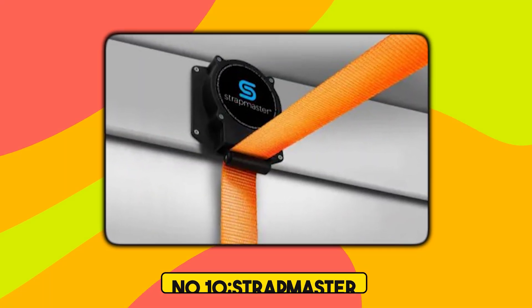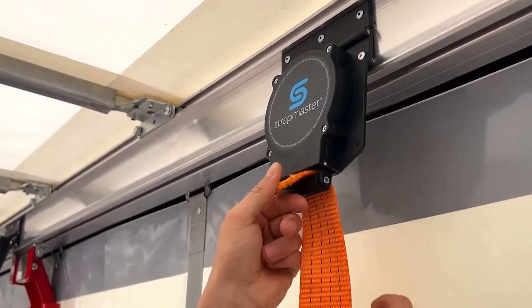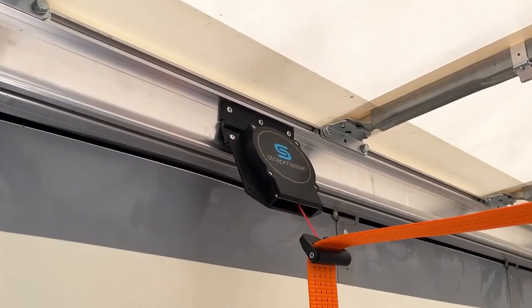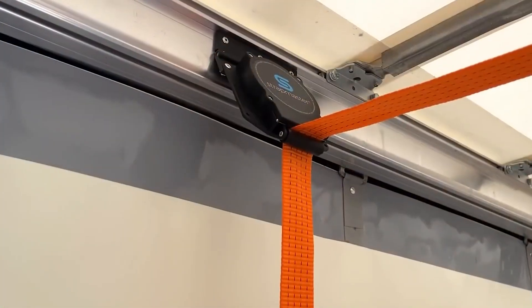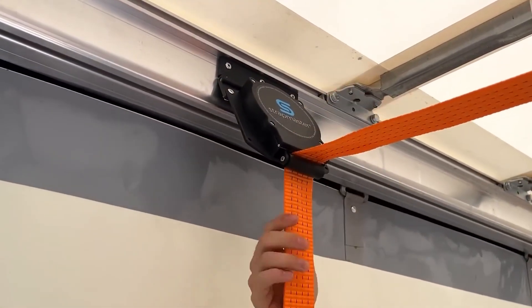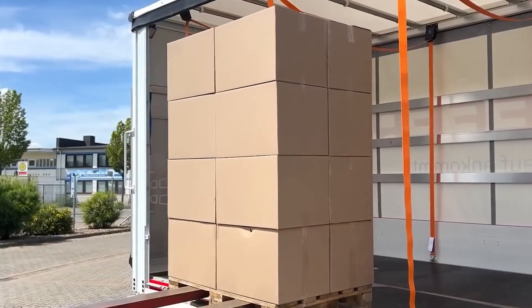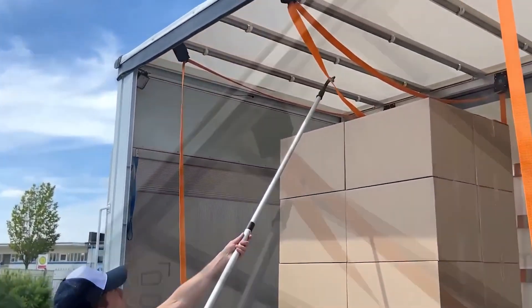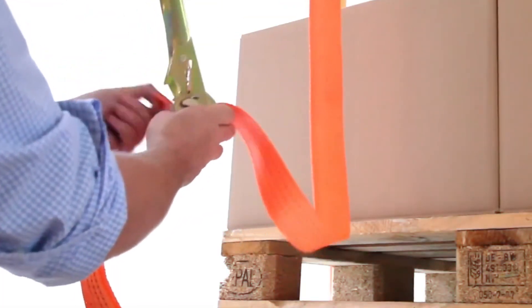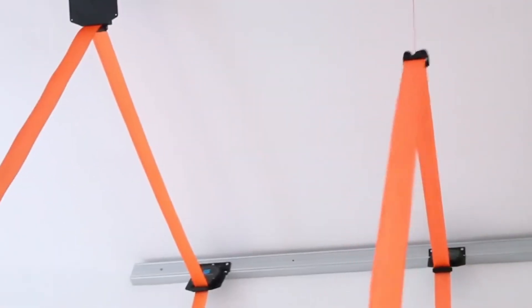Number 10. Strapmaster. The Strapmaster is a ground-mounted strap retraction system designed to streamline load securing on tautliner trailers. Installed along the upper roof bow, it allows operators to deploy and retract tension straps from the ground, eliminating the need to climb onto the trailer. This not only enhances safety, but also reduces loading times by up to 70%, translating into greater efficiency and reduced labor risk and significant time savings annually. The system keeps straps clean and readily accessible, minimizing wear and ensuring compliance with load securing regulations. Its modular design allows for easy installation and retrofitting, making it a valuable upgrade for logistics operations.